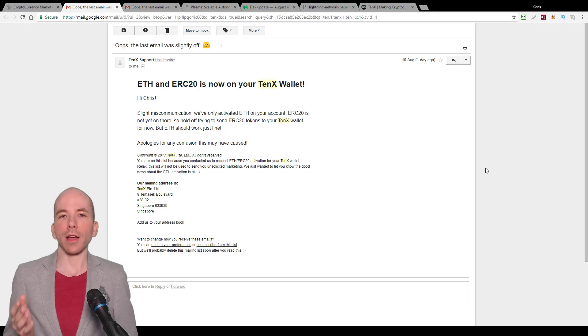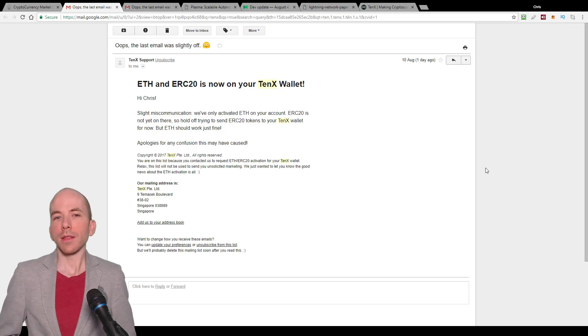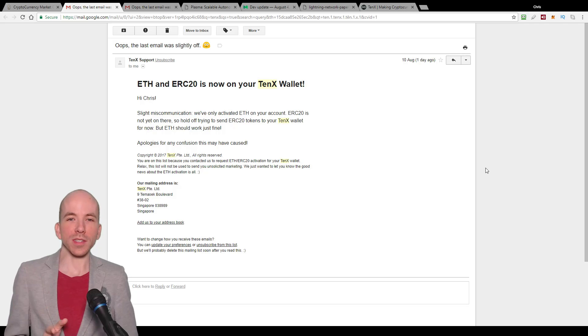I received an email yesterday that told me two things. Number one, I can now deposit Ethereum onto my 10x card and spend it anywhere that accepts Visa. And number two, their previous email, which said you can also deposit Ethereum-based ERC20 tokens onto your card, was incorrect — you can't do that yet. They're still working on it, but for now they've just added Ethereum.